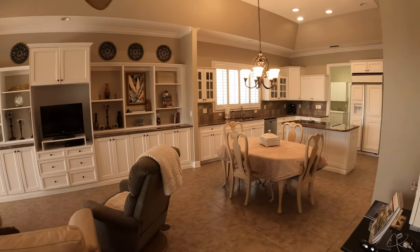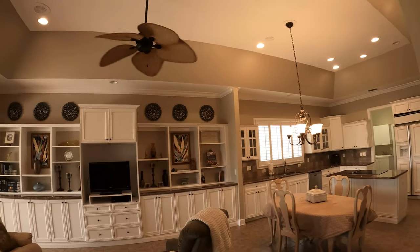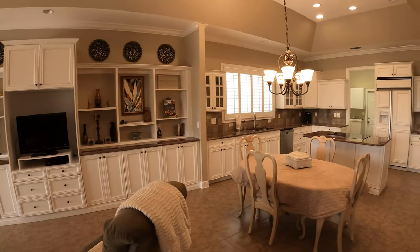Casual kitchen and family room combination with high tray ceilings. Plenty of storage space, white shaker style cabinets, and granite countertops.